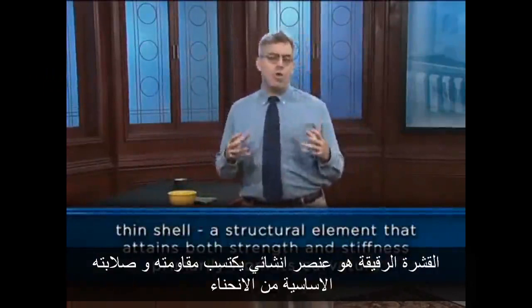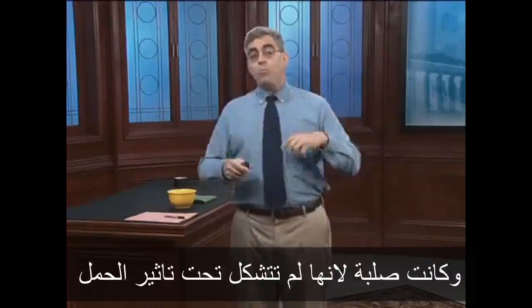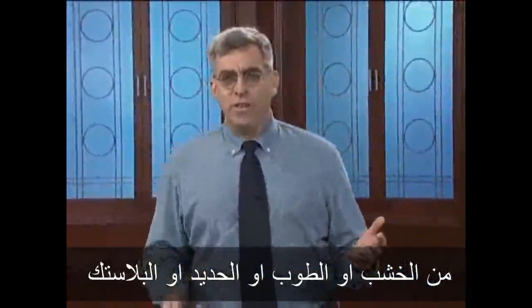A thin shell, then, is a structural element that attains both strength and stiffness primarily from its curvature. The paper shell in my demonstration was strong because it could carry load without failing, and stiff because it didn't deform much under load. Thin shell structures can be made of just about any material: wood, masonry, steel, or plastic.